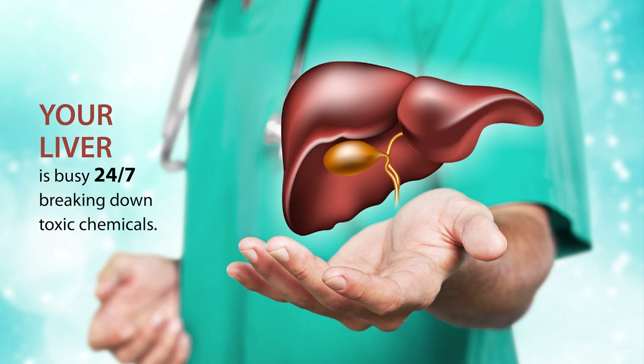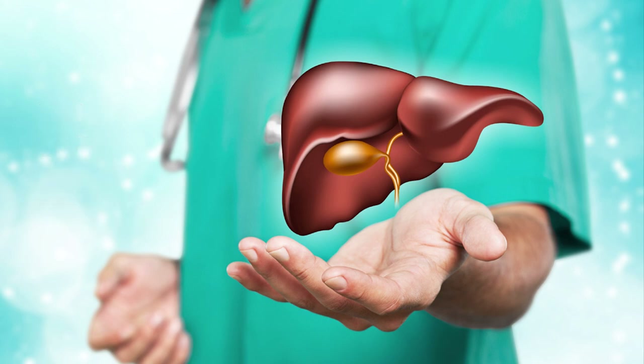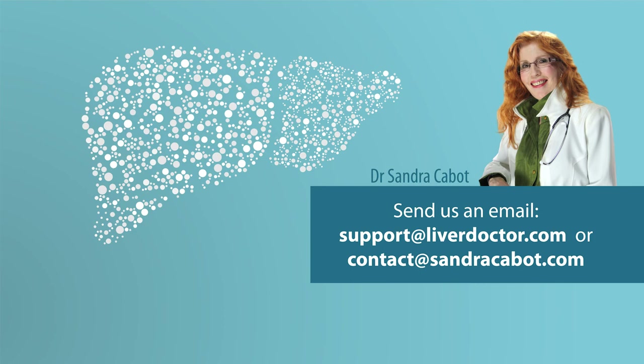We do want to keep our body free of toxic chemicals as much as we can. Thanks for listening, and stay tuned for more presentations on the liver. In the meantime, feel free to email us from liverdoctor.com or sandracabot.com — we love to get your emails.